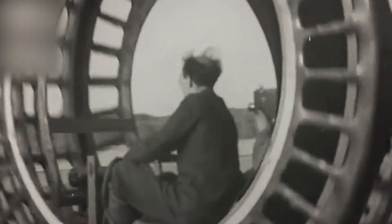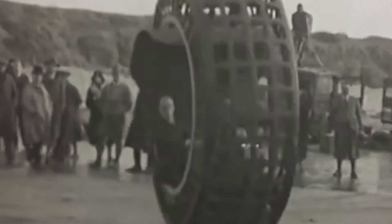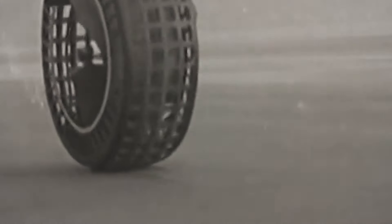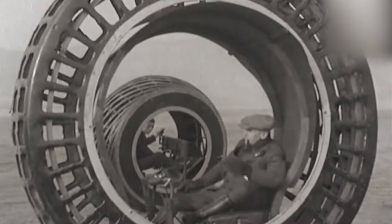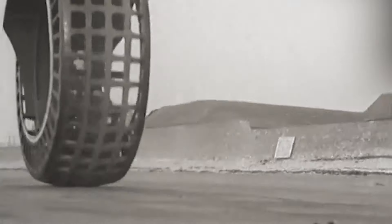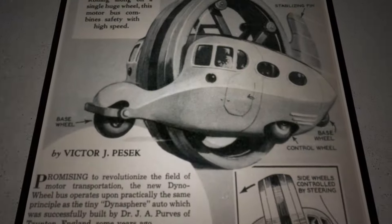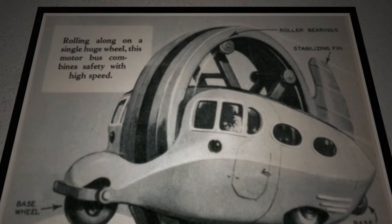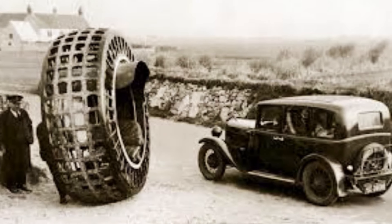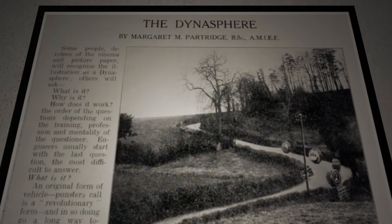Speeds of 30 miles per hour were comfortably achieved with two people in the seat. Purves created two prototypes: the larger had a 2.5-horsepower gasoline motor adequate to propel the 1,000-pound wheel, while the other operated on electricity. Purves created a bus version in 1935 with larger seating capacity. If not for steering and braking issues, one-wheeled electric cars and buses might have taken over the highways and altered the course of automotive history.